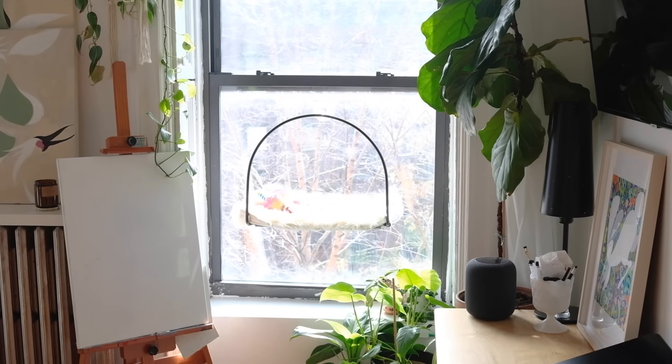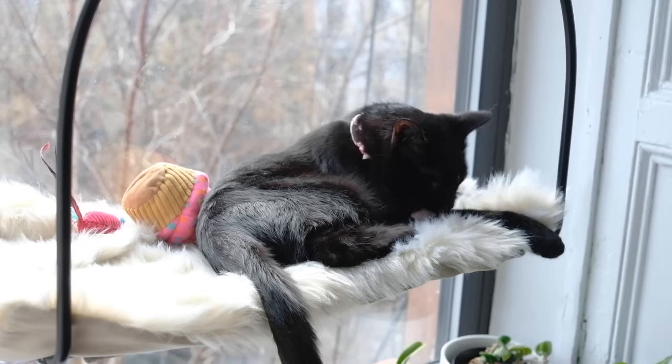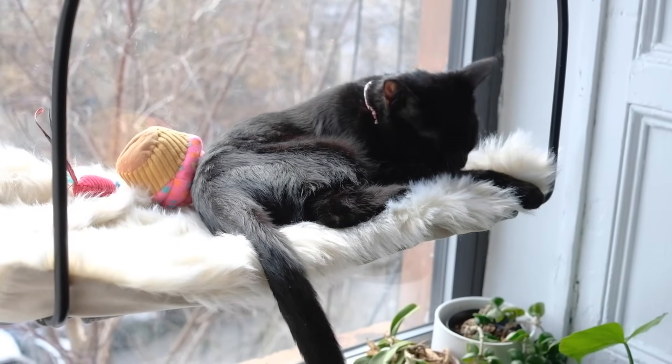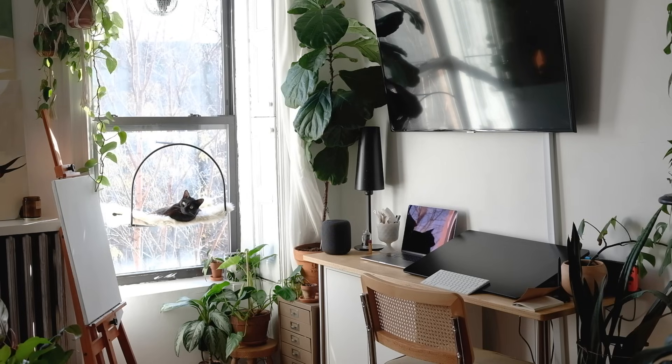I'm actually really happy with this window hammock from Tuft & Paw. Although it was pricey, not only was it the most aesthetically pleasing one I could get my hands on, but it adds a lot of enrichment to Sumi's day. A bonus being that I can watch her as I work while she spies on birds and neighbors.